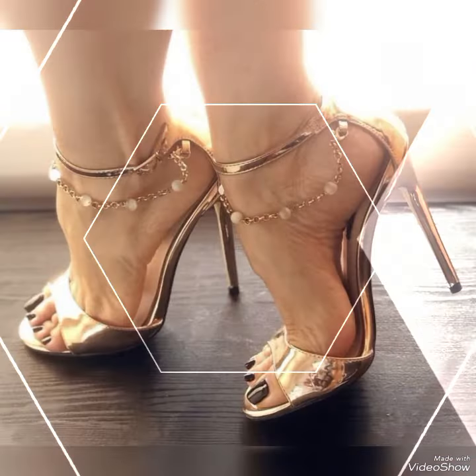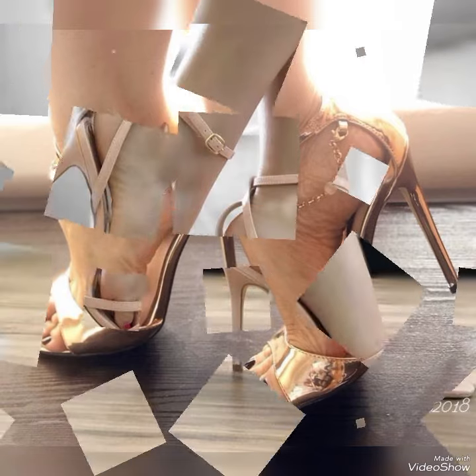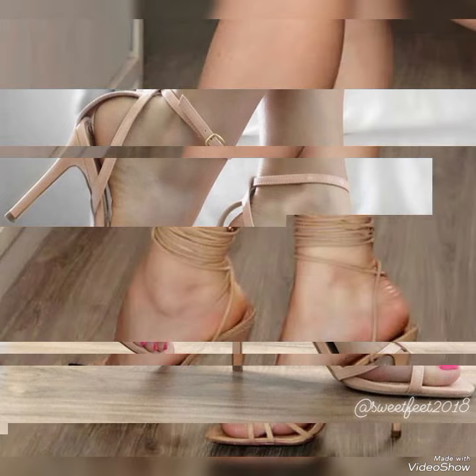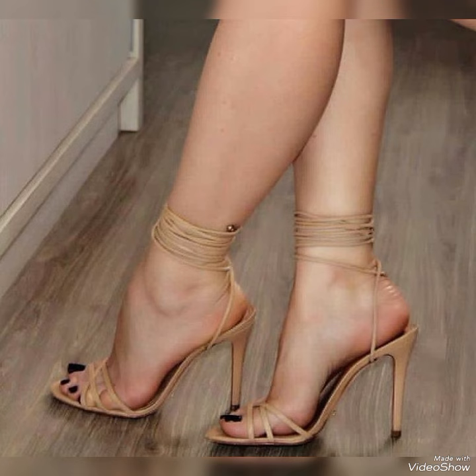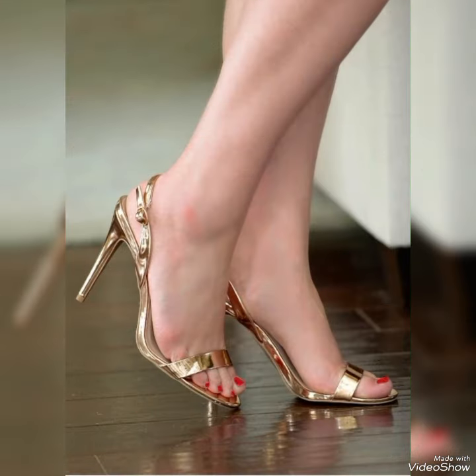Introducing our newest collection of high heel sandals, designed to elevate your look and your confidence. Our sandals feature silk and slender high heels, perfect for lengthening your legs and creating an illusion of height.